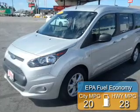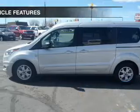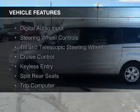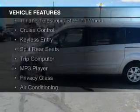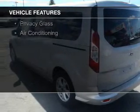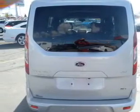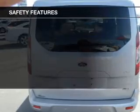Great fuel efficiency saves you money by requiring fewer trips to the gas station. The features include digital audio input, steering wheel controls, a tilt and telescopic steering wheel, cruise control, keyless entry, split rear seats, a trip computer, an MP3 player, privacy glass, and air conditioning.